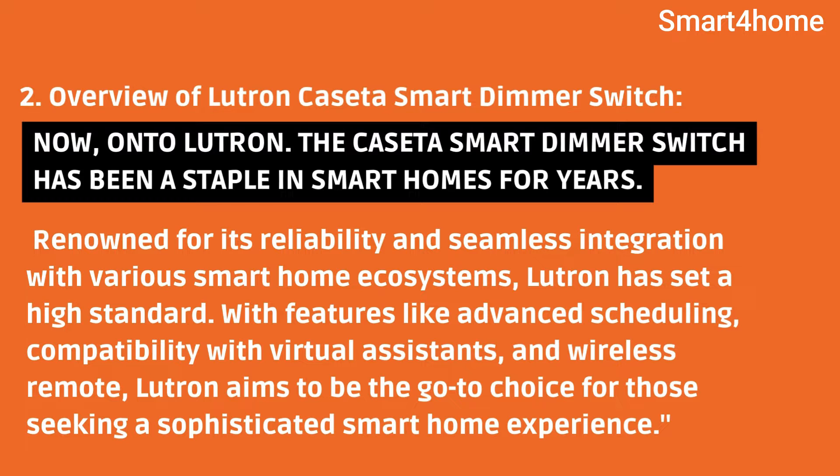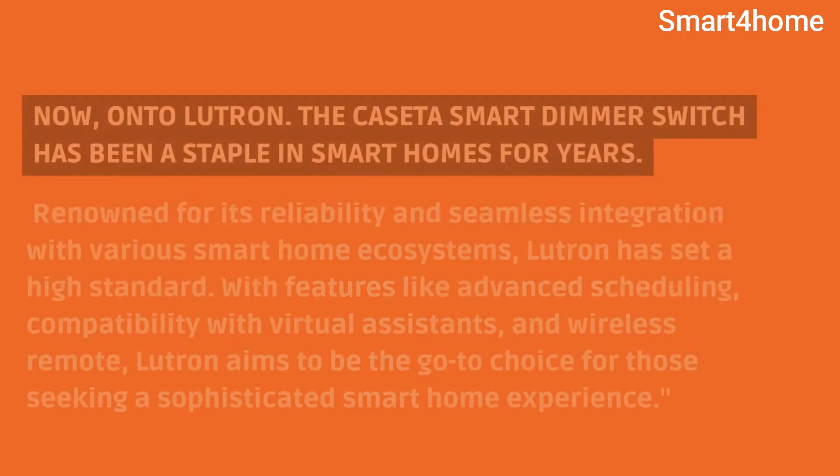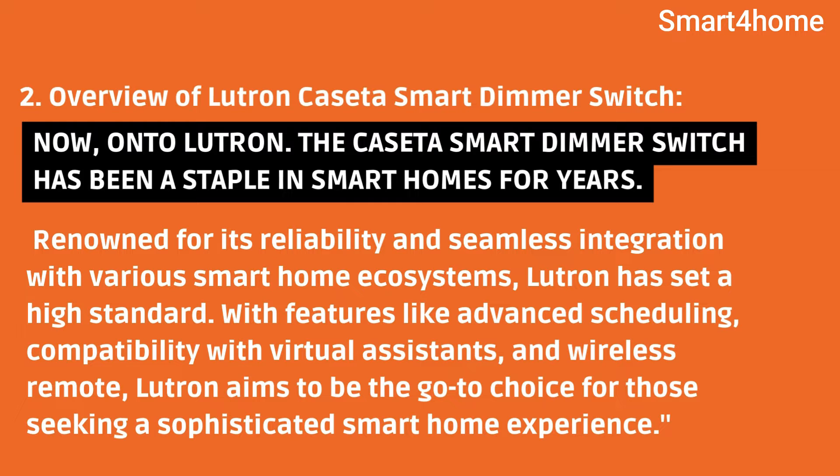Overview of Lutron Cassetta Smart Dimmer Switch. Now, on to Lutron. The Cassetta Smart Dimmer Switch has been a staple in smart homes for years. Renowned for its reliability and seamless integration with various smart home ecosystems, Lutron has set a high standard. With features like advanced scheduling, compatibility with virtual assistants, and wireless remote, Lutron aims to be the go-to choice for those seeking a sophisticated smart home experience.